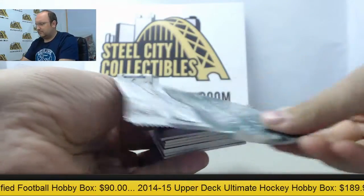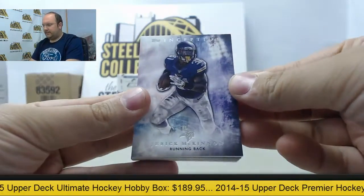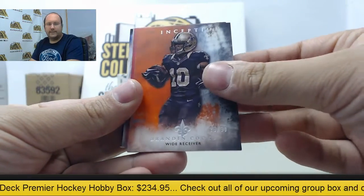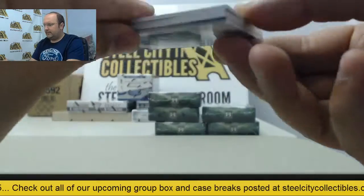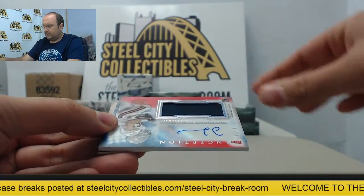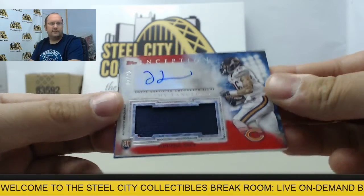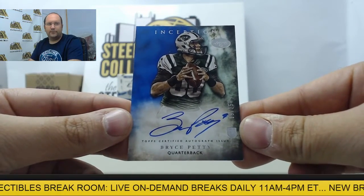Next up, another Minnesota Viking — Jerick McKinnon. Julio Jones out of 99, Brandon Cooks out of 50, Alex Smith out of 75. And then we have a jumbo swatch of Vince Maley, 32 of 50. Rookie patch auto of Jeremy Langford, numbered 1 of 25, going to Chicago. And an autograph card of Bryce Petty, future New York Jets quarterback.